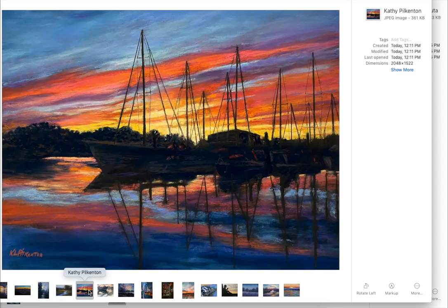This one, too, by Kathy Pilkington. I mean, look at the reflections of the sky in that water. And the composition is beautiful, the rendering is beautiful. Just lovely work.